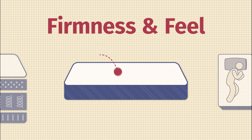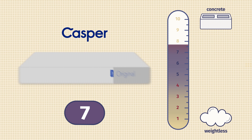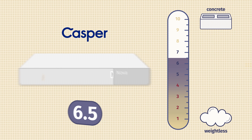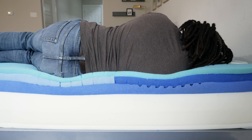Let's talk about differences in firmness and feel. I put the Casper Element at an 8 out of 10 — definitely firmer than average. The original Casper at a 7 out of 10 — just firmer than average. The Casper Nova Hybrid and the Casper Wave Hybrid both at a 6.5 out of 10. I will note, though, that I'm a larger person at 250 pounds, so I press pretty far into all these mattresses. If you're lighter than me, you might find them all to be softer; if you're larger, you might find them a bit firmer.